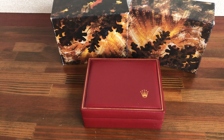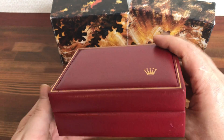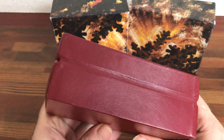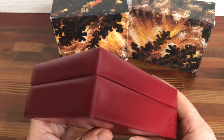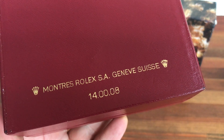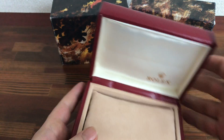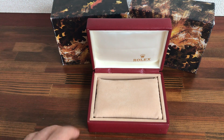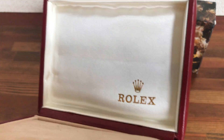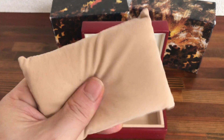And here is the main watch box. As you can see, it's in good vintage condition. Reference number 1 4 0 0 0 8. Nice and clean. Pillow included.